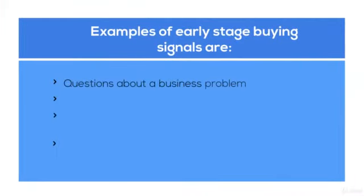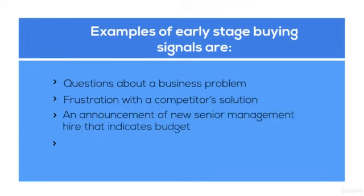Early examples of early-stage buying signals are: questions about a business problem, frustration with a competitor's solution, an announcement of a new senior management hire that indicates budget expansion, and geographic expansion.